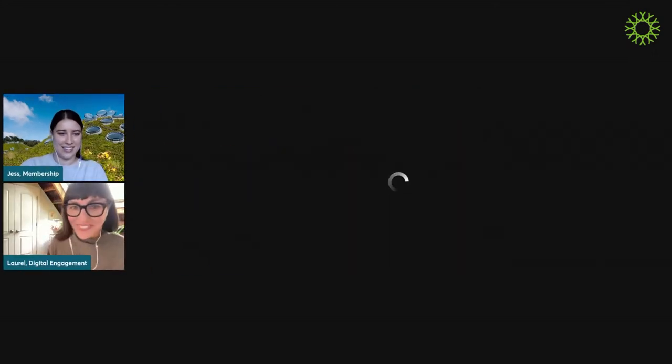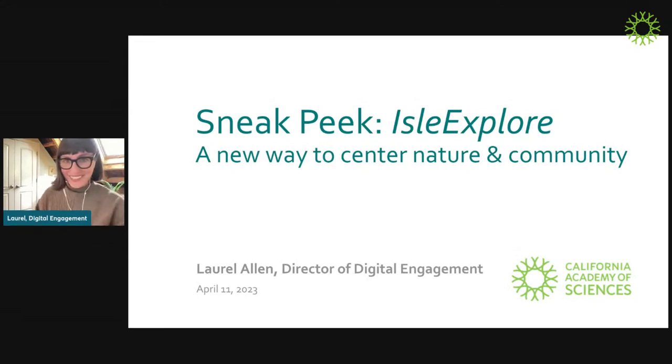I will bring your slides up and let you take it away. Hello again. Thank you so much for being here. My name is Laurel Allen. I'm the Director of Digital Engagement at the Academy, and I am going to give you a sneak peek of Isle Explorer, which is a new web app that's part of the Islands 2030 initiative. When I say sneak peek, I mean it's not actually launching until probably late summer. So you're going to see rough drafts, rough wireframes, placeholder copy — but we're just really excited to bring you into the work.